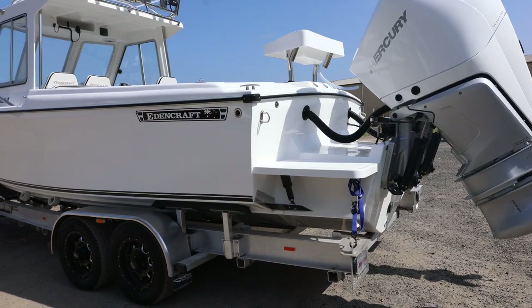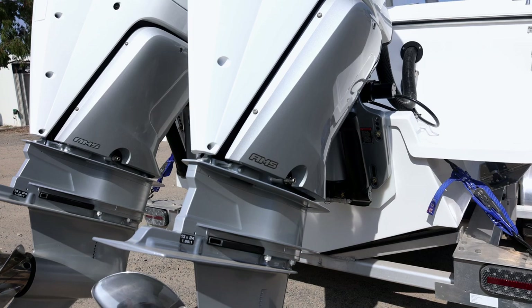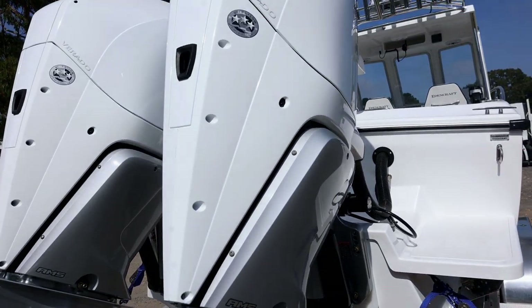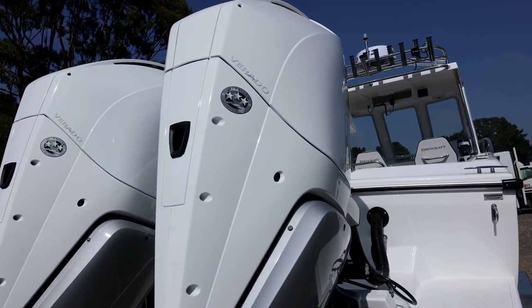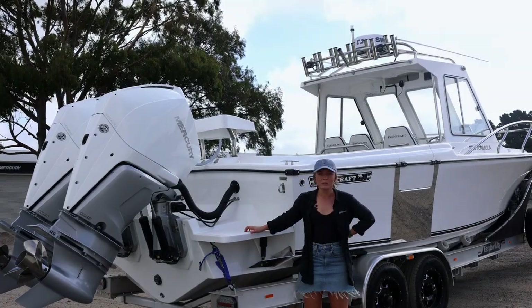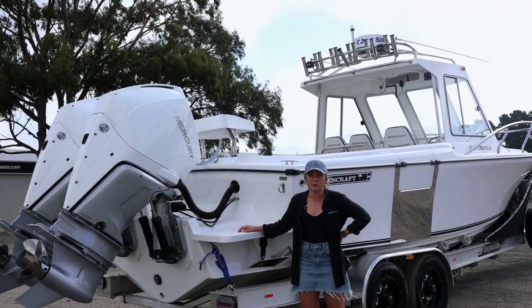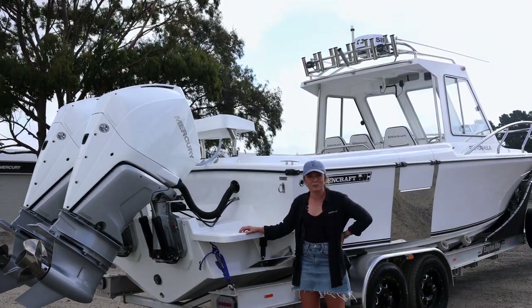Now we're at the back of the boat where Mitch has got my personal favourite engines — twin 300 V8 Verados in white, which I think just look absolutely amazing and perform even better. We've also got the pod with pod steps and trim tabs, so it makes it super functional to be able to jump off the back of the boat.